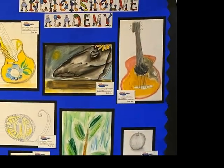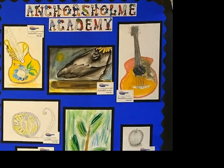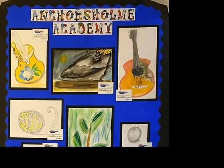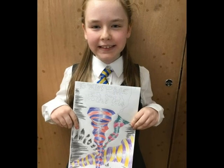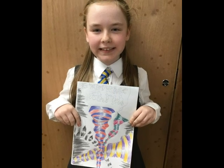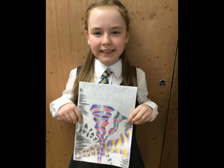Art and design, alongside music and life skills from our Anchor's Home Spines, promote cultural capital. Developing skills and knowledge beyond our curriculum and milestones, which will support children into adulthood.